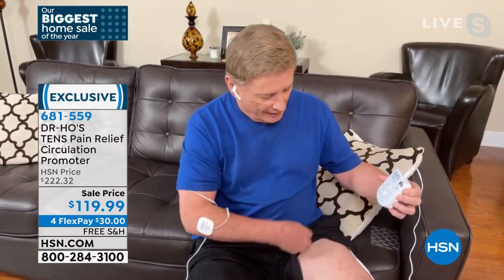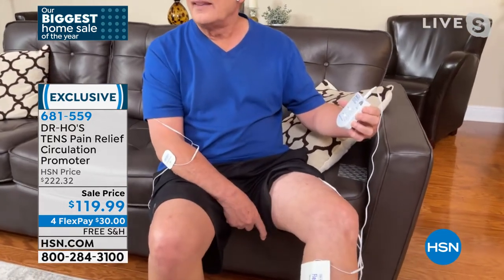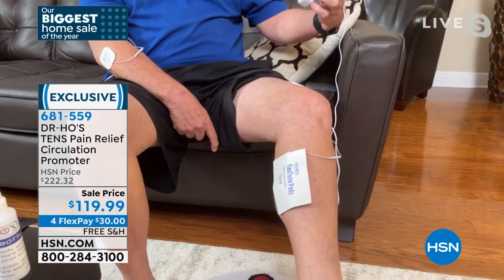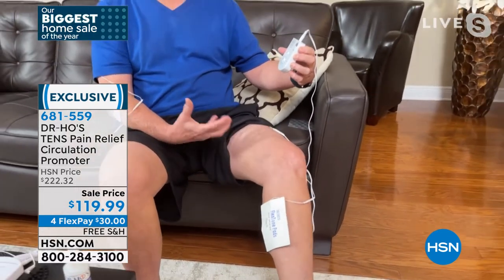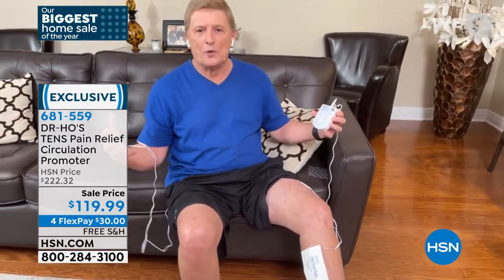I'm going to turn this up a little bit — look at that. That didn't take long at all, and it feels so good. You feel the relief, the flexibility, the mobility, the range of motion. It's like massaging from the inside out — it takes the pressure off of the muscles and off of the joints.